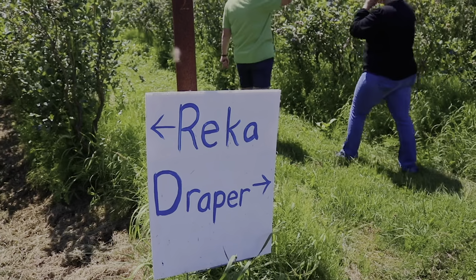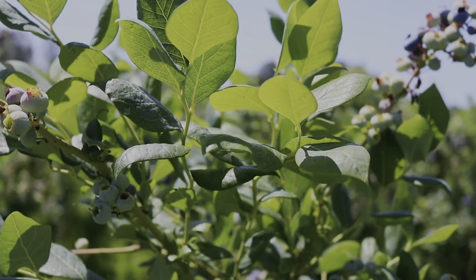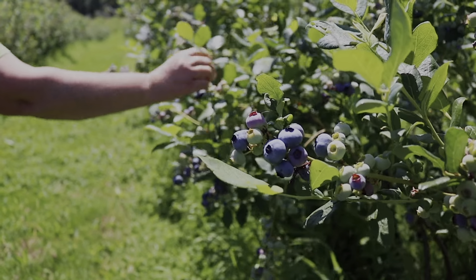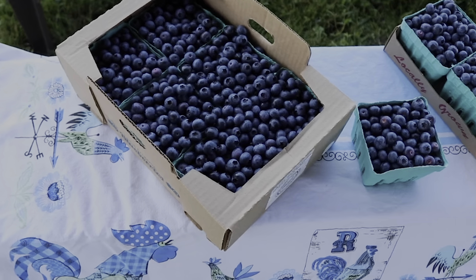The first variety, Rika, has a little peach fuzz on the stem and the leaves go up. The Draper has a very bending-down leaf — very distinct. The Liberty looks like the Rika but has a smooth stem with no fuzz, and its leaves also go up.